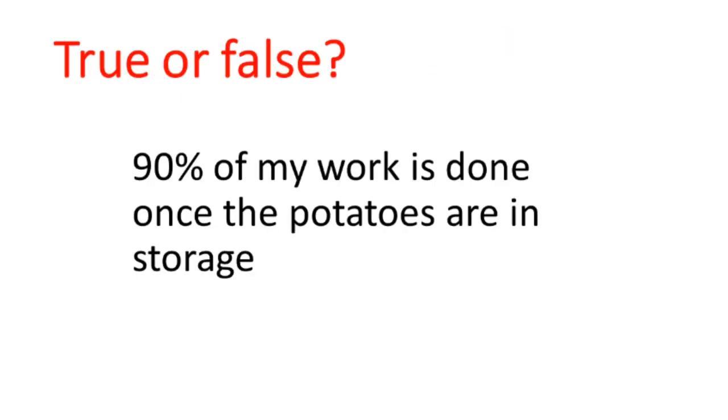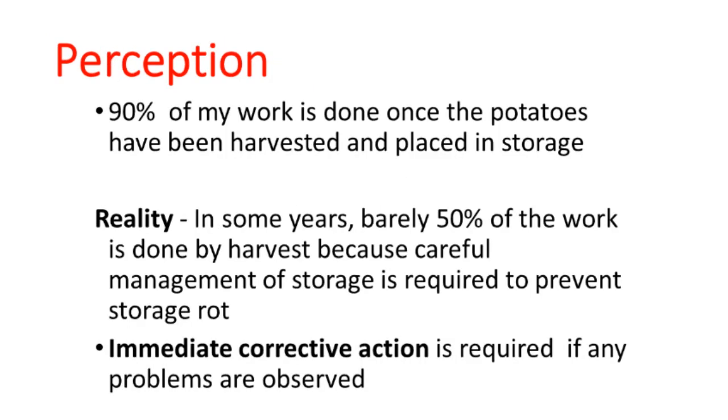We're going to deal with some perceptions here. Some people think 90% of the work is done once the potatoes are in storage. But in some years, barely 50% of your work is done by harvest because you have to spend a lot of time monitoring the storage and making adjustments to try to prevent storage rot. And if you do find anything wrong in the storage, you have to start corrective action right away — not next week, not two weeks from now. You have to start right away.